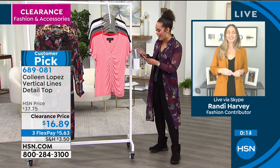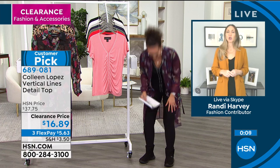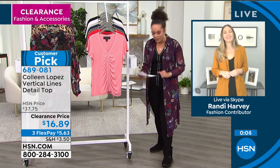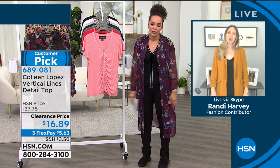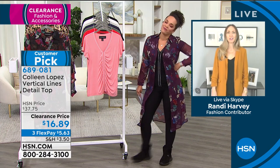Item number 690-081. Extra small to 3X on sizing. Randy, I appreciate you waking up with us this morning. You get to go back to sleep! I don't sleep — I've got kids. I haven't slept in seven years. By the way, this is a customer pick, so I invite you to read the reviews.